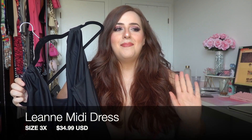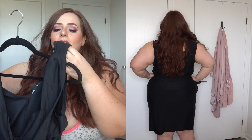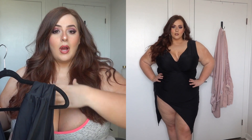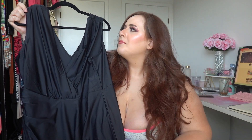The first dress from Fashion Nova is the Leigh-Anne Midi Dress, size 3X, $34.99. It's a formal-style midi length dress. I'm 5'9 so midi dresses can end up more like mini on me. I like the cleavage area, the big thick arm straps, and it's simple — you can accessorize with a long drop necklace or drop earrings. I love the silky satin feeling, and it shows off leg — serving leg chicken leg dinner!